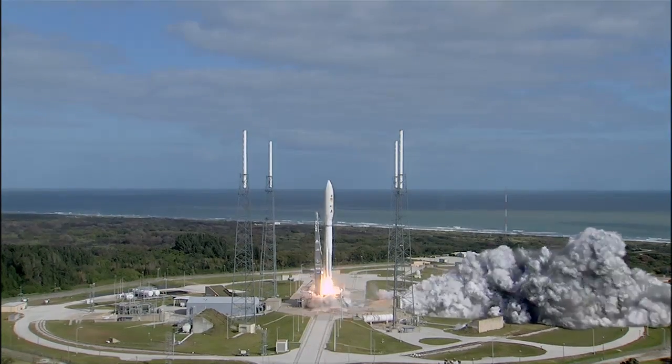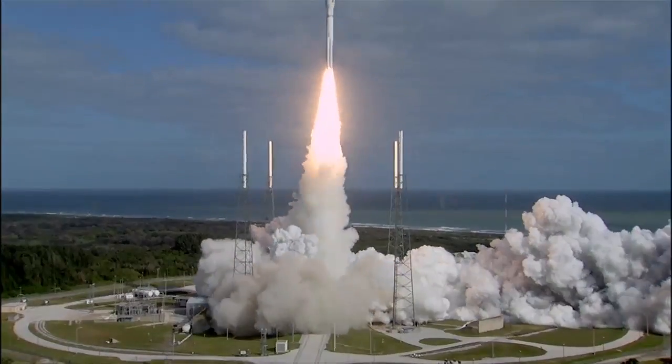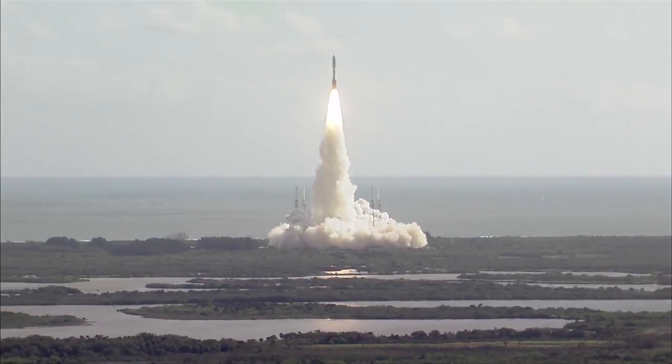And liftoff of the Atlas V with Curiosity, seeking clues to the planetary puzzle about life on Mars.